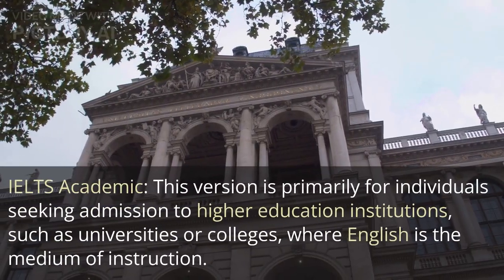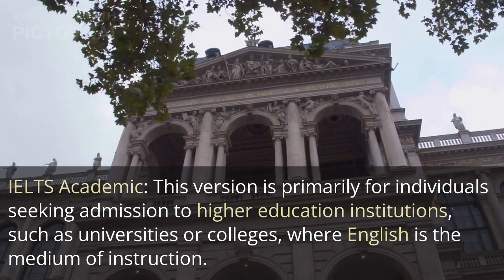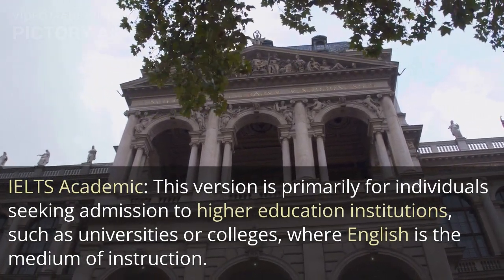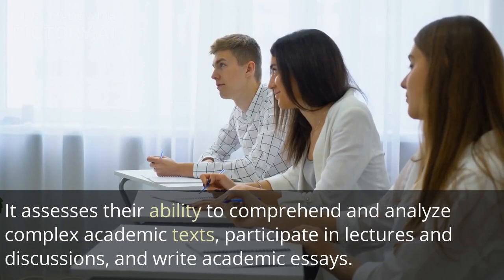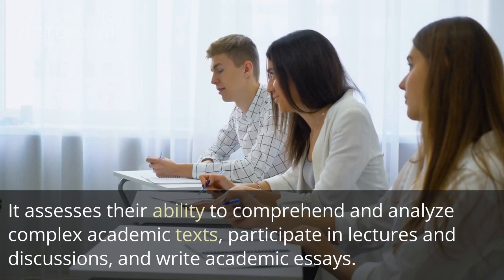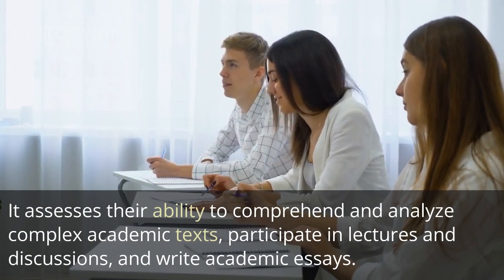IELTS Academic: this version is primarily for individuals seeking admission to higher education institutions, such as universities or colleges, where English is the medium of instruction. It assesses their ability to comprehend and analyze complex academic texts, participate in lectures and discussions, and write academic essays.